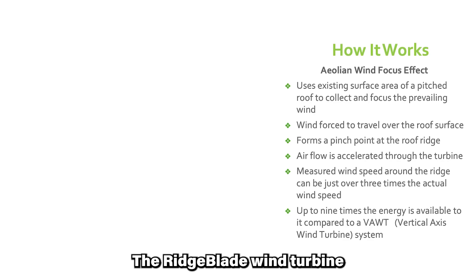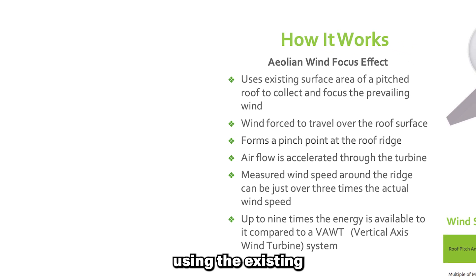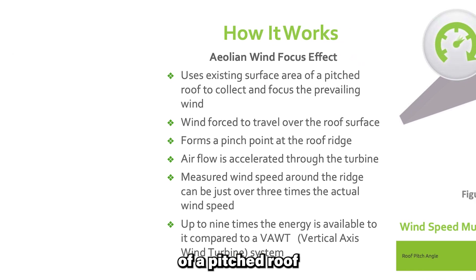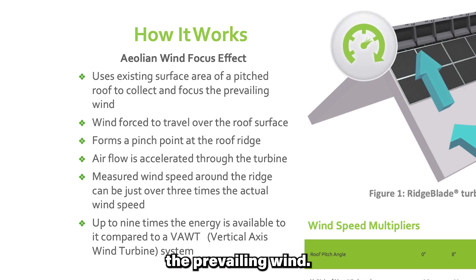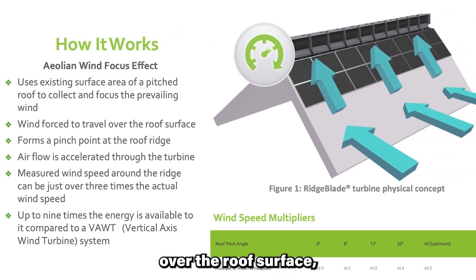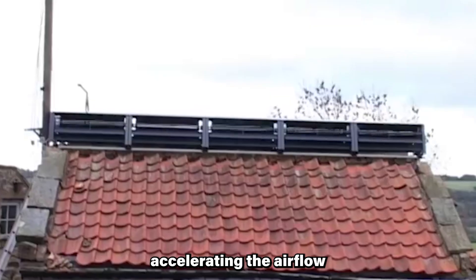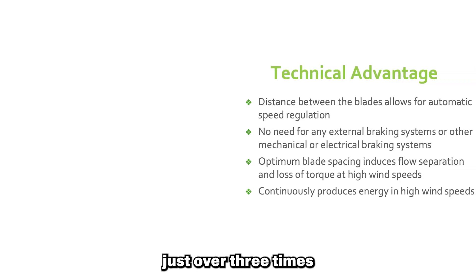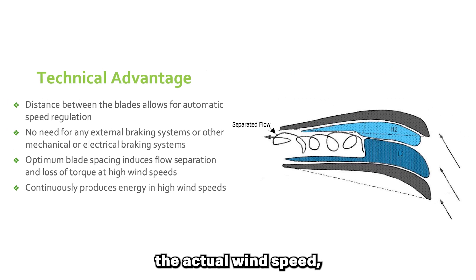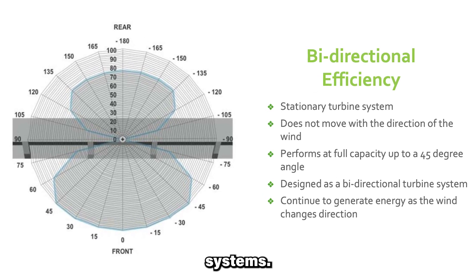The Ridgeblade wind turbine harnesses the aeolian wind focus effect, using the existing surface area of a pitched roof to collect and focus the prevailing wind. This forces the wind to travel over the roof surface, forming a pinch point at the roof ridge, accelerating the airflow through the turbine. The unique design results in measured wind speeds around the ridge being just over three times the actual wind speed, providing up to nine times the energy compared to traditional wind turbine systems.